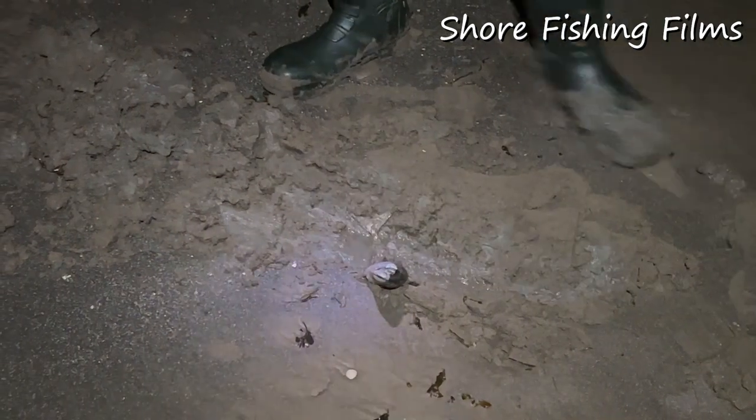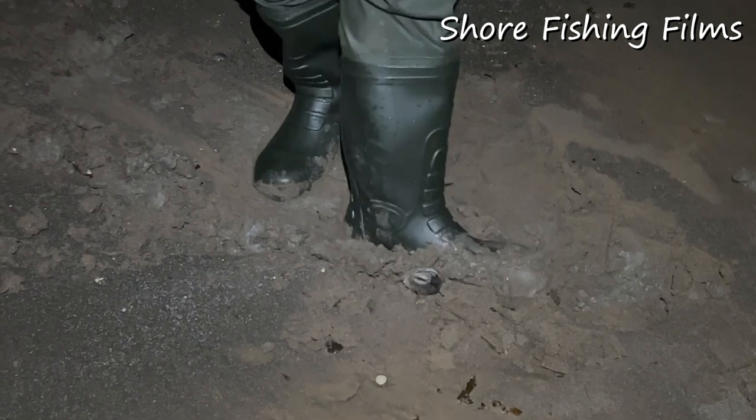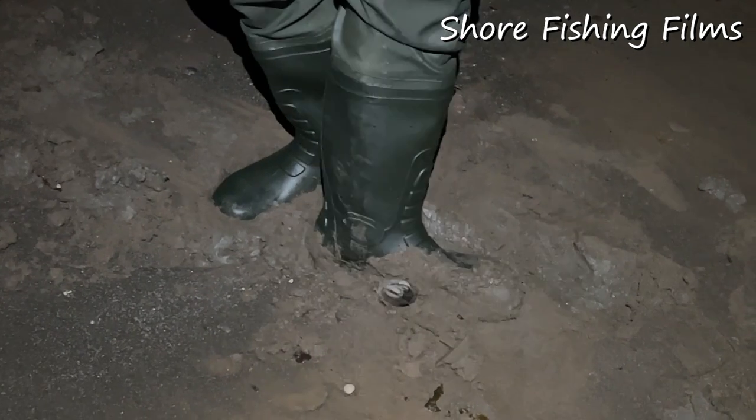We're going to bury that one so his head's stuck up. As the tide comes in that'll wash that blood and guts around — a bit of extra attractant.